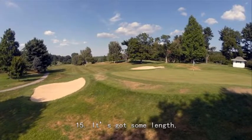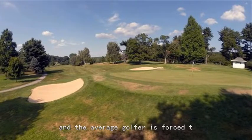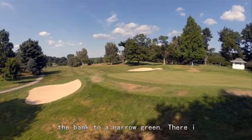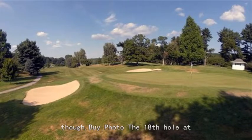Best par 3: number 15. It's got some length — 183 yards from the white tees. The average golfer is forced to play a rescue or fairway wood from an elevated tee off the face of the bank to a narrow green. There isn't a lot of wiggle room between a pair of bunkers.